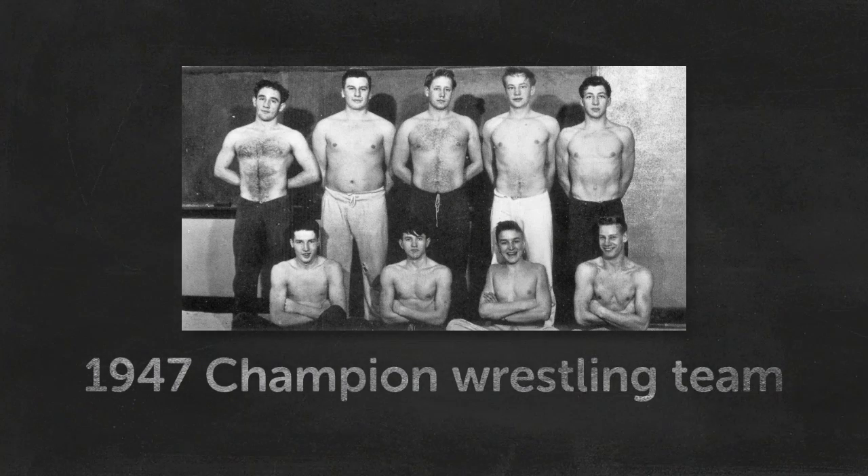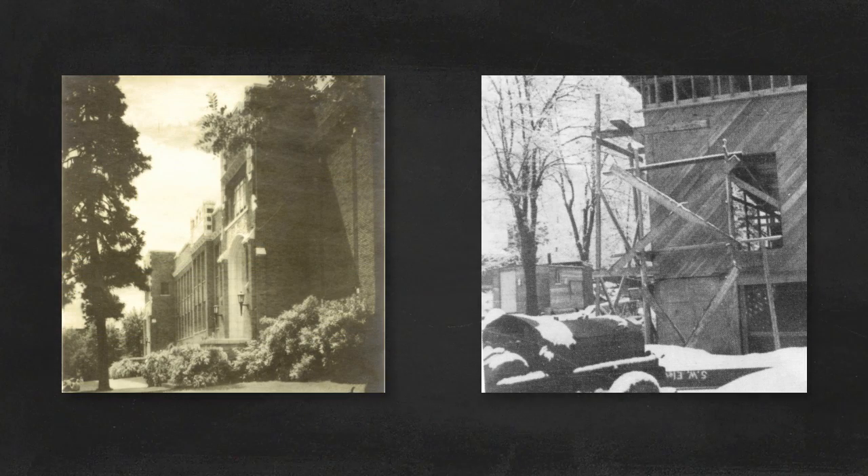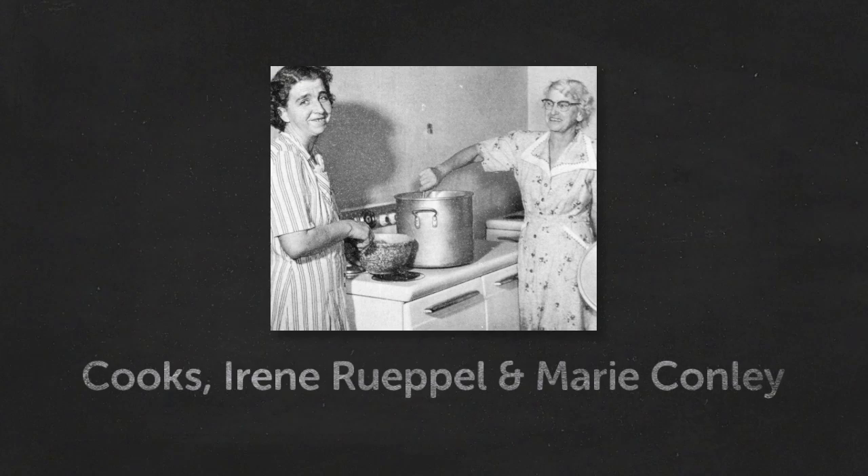Teacher and coach Mr. George Fisher became principal of Cheney High School in 1946. In 1947, Cheney's wrestling team won the championship. In 1951, work was underway to add a two-story addition to the back of the school. Mrs. Ruppel and Mrs. Conway prepared school lunches from scratch every day.